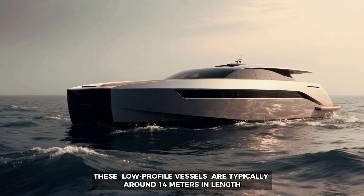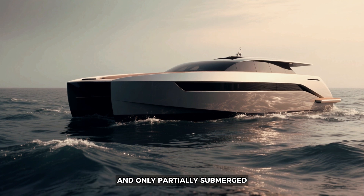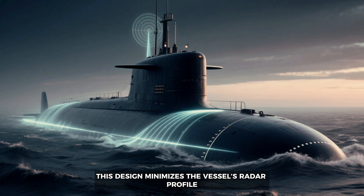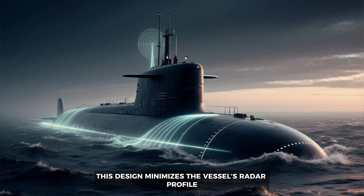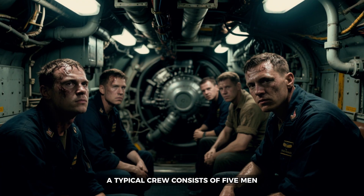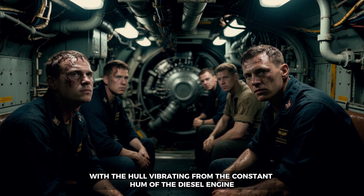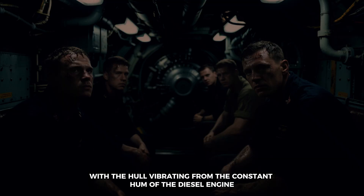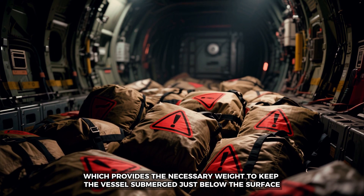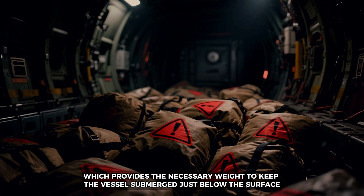These low-profile vessels are typically around 14 meters in length and only partially submerged, with the top remaining above the waterline. This design minimizes the vessel's radar profile, making it difficult for authorities to detect. A typical crew consists of five men traveling in cramped conditions, with the hull vibrating from the constant hum of the diesel engine. The sub's cargo hold is packed with tons of cocaine, which provides the necessary weight to keep the vessel submerged just below the surface.